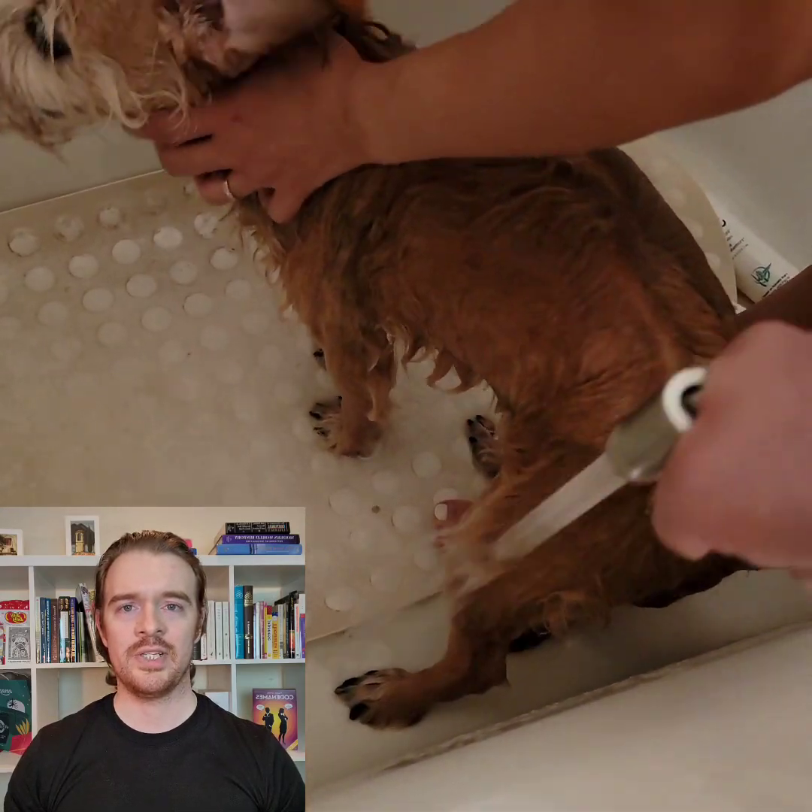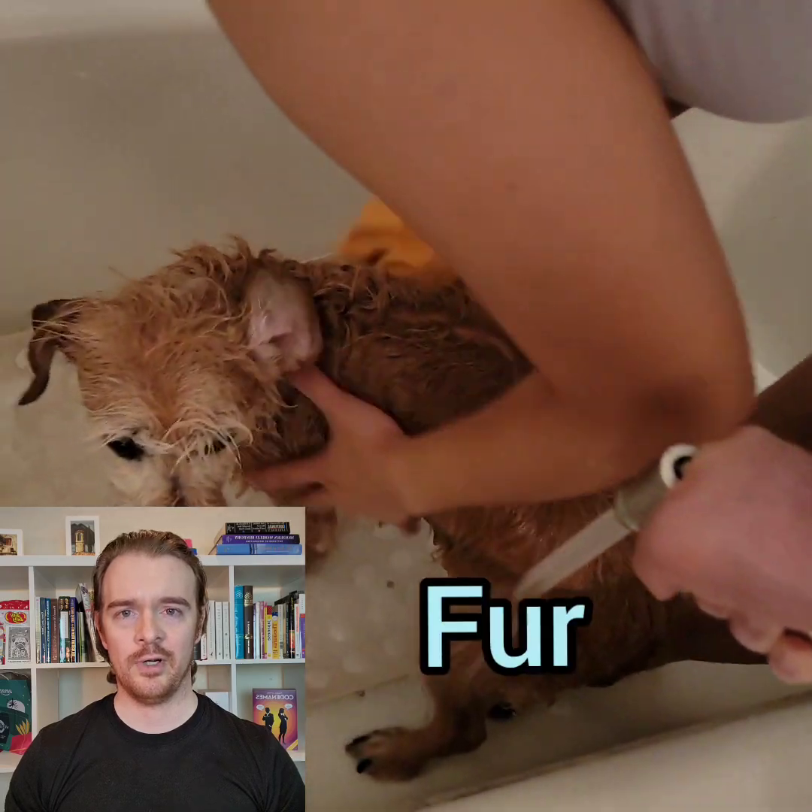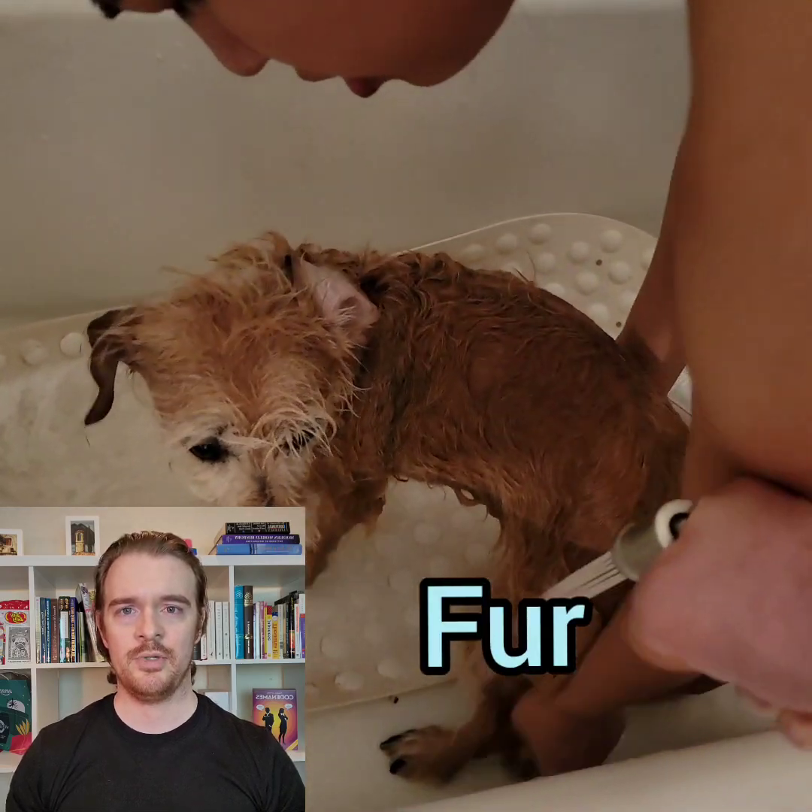Now, we are rinsing the shampoo out of her fur. Humans have hair. Dogs have fur.